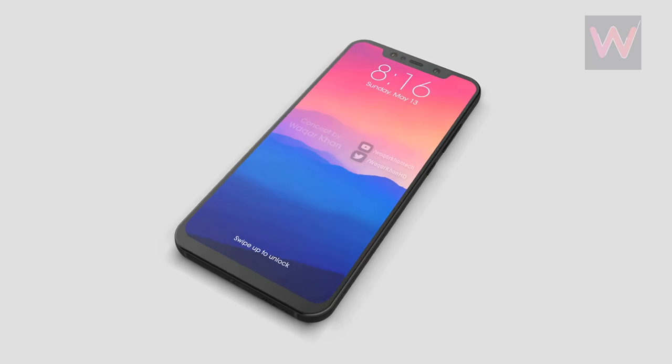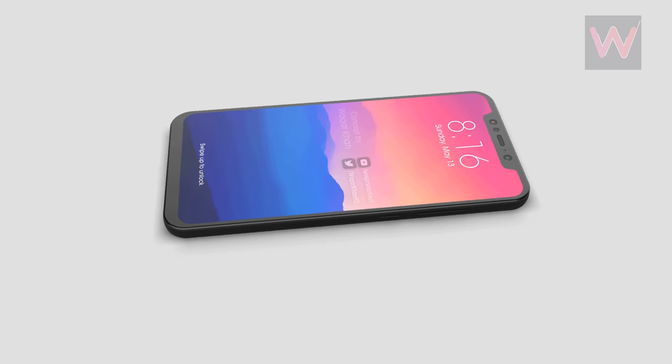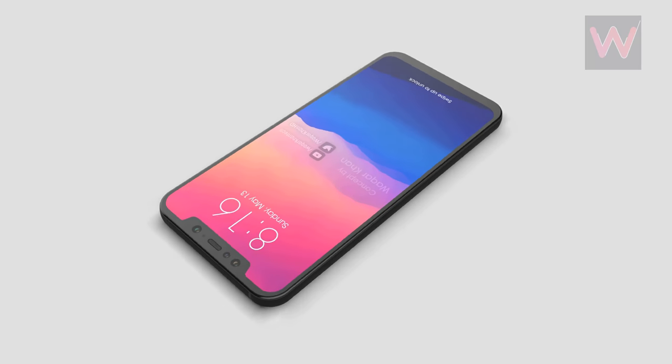There was some chatter about the Mi 7 getting an under-display fingerprint scanner, but it seems Xiaomi is going to reserve that feature for the Mi 7 Plus.